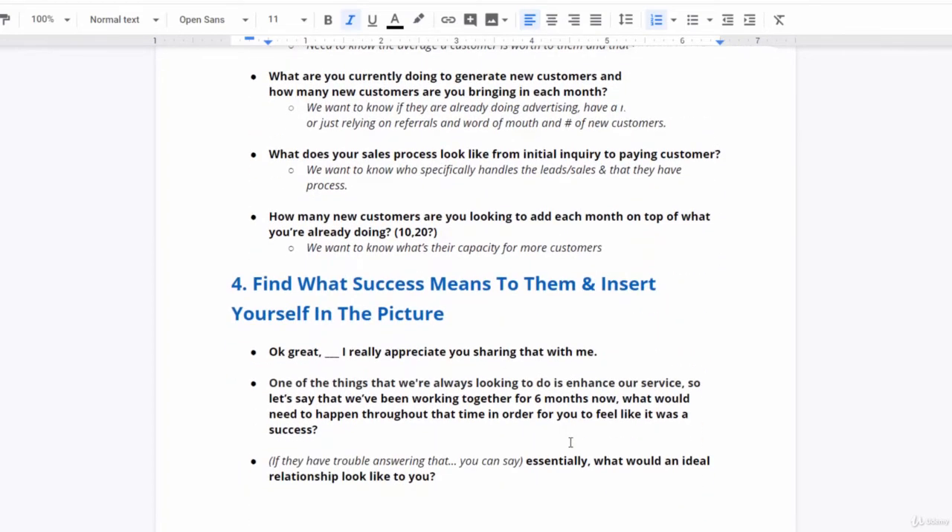Step four is a very important question that puts you in the driver's seat and places you in the picture of their success. You want to find out the definition of what success means to them and then insert yourself into that picture, because success means different things to different people. You want to understand what a successful campaign looks like to this particular business owner so you can give them exactly that. This is a secret weapon — you're getting them to spill the beans on exactly what they're looking for.